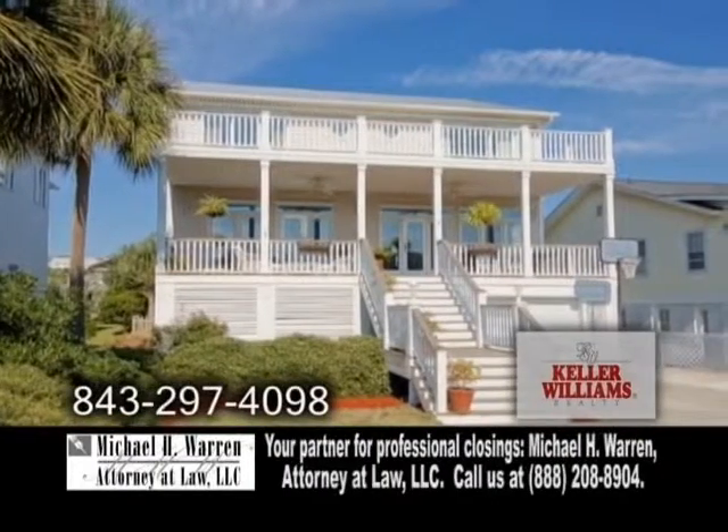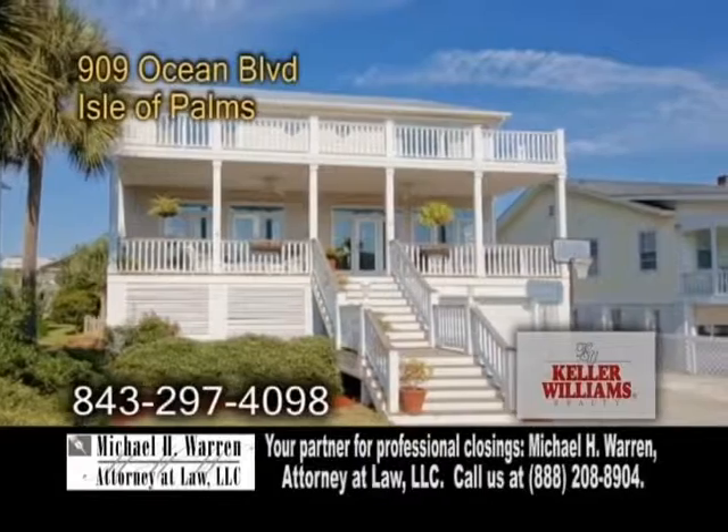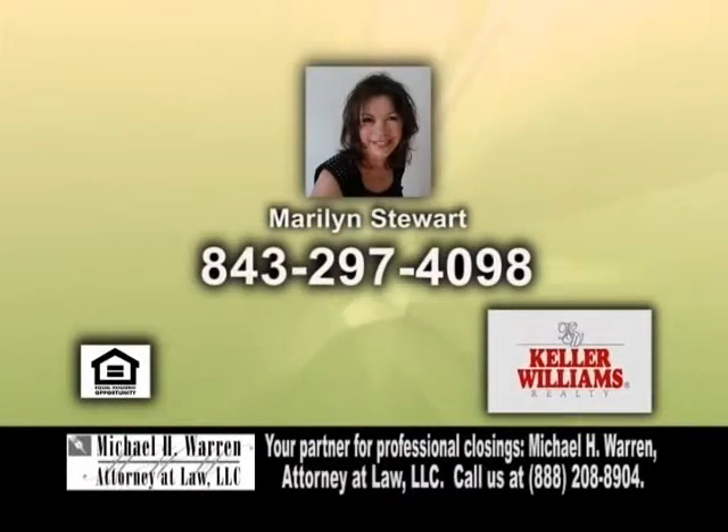In addition to the award-winning beach, Isle of Palms amenities include a full-service marina, a country park, and more. Contact Marilyn Stewart for more details.